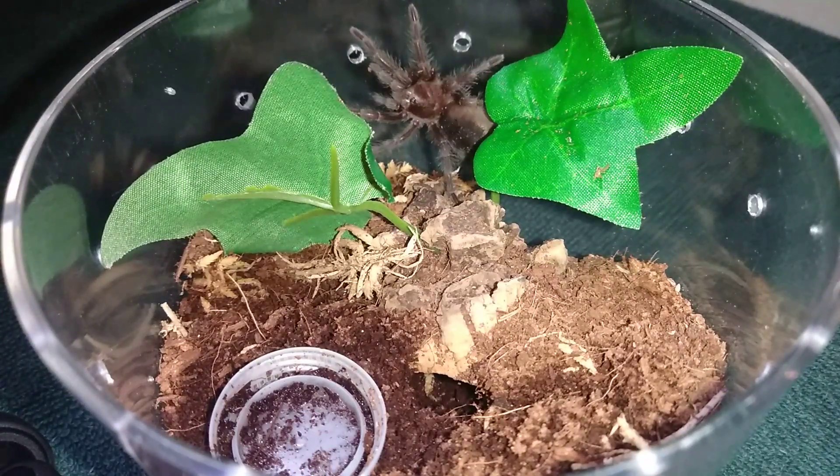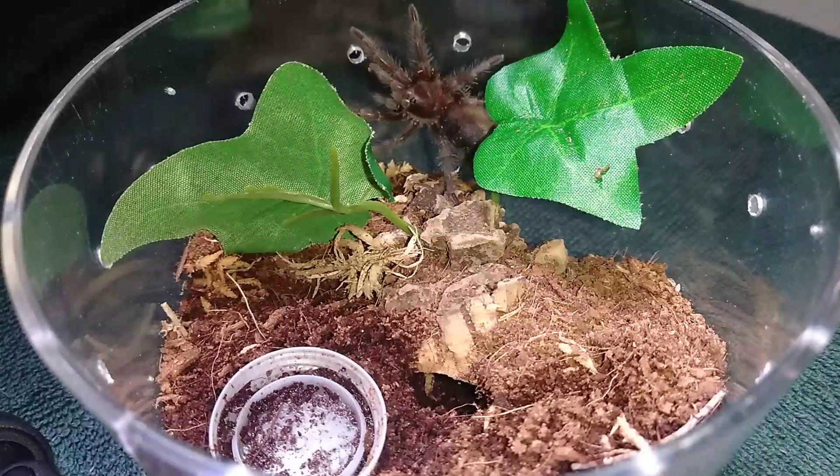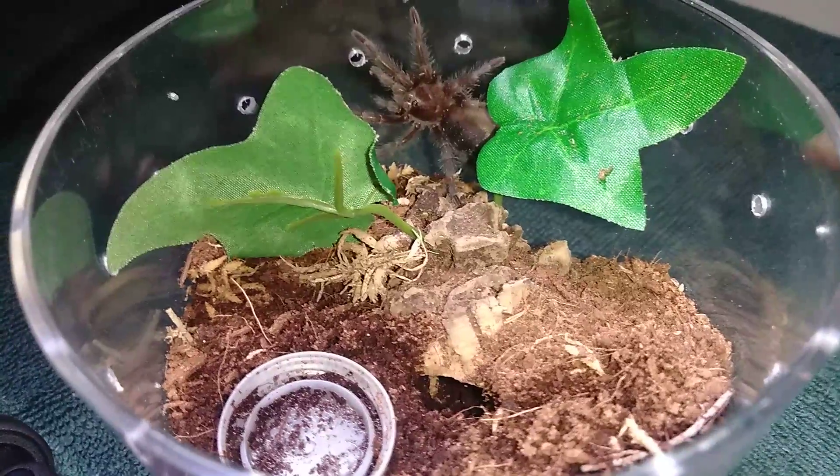Welcome back to part two of this video. Here is a rarely seen specimen of mine — we hardly ever see it out. Usually when you disturb its enclosure, it makes you run for its hide, and definitely by the time you get it off the shelf onto your feeding and filming table, it's long gone.